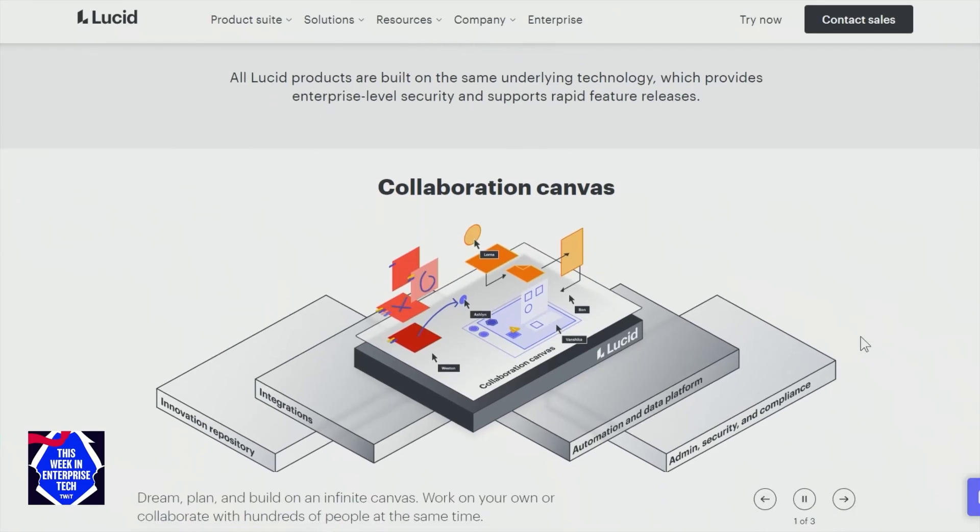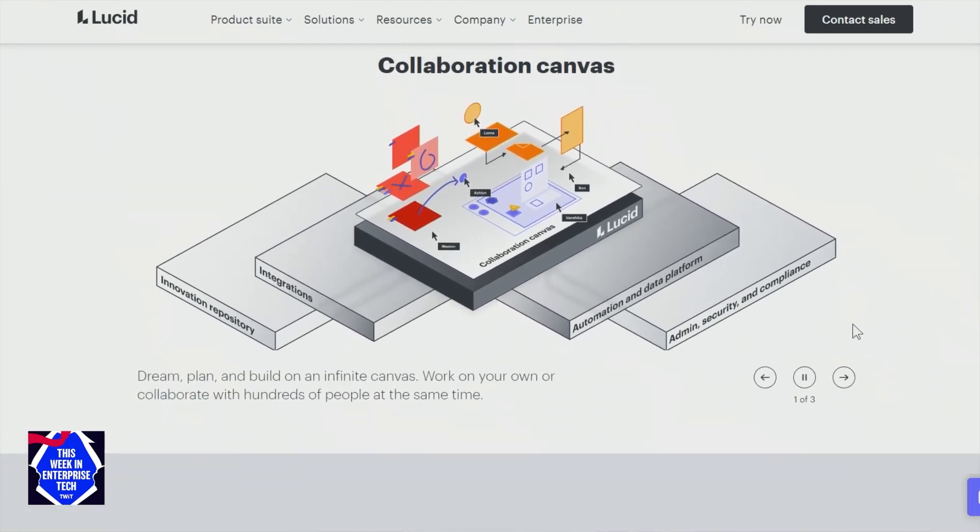We've expanded that portfolio over time to broaden it and introduce beyond LucidChart things like LucidSpark and LucidScale, to cover a breadth of different use cases that knowledge workers go through.